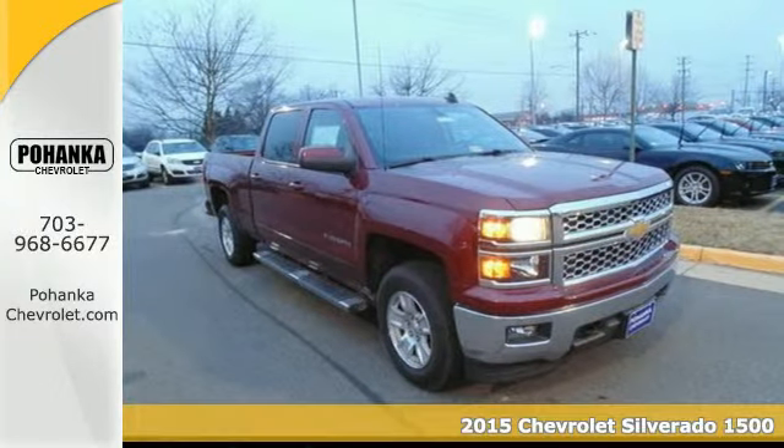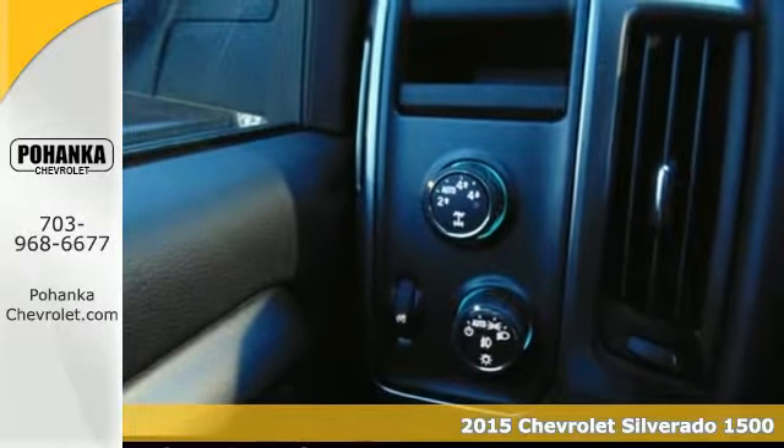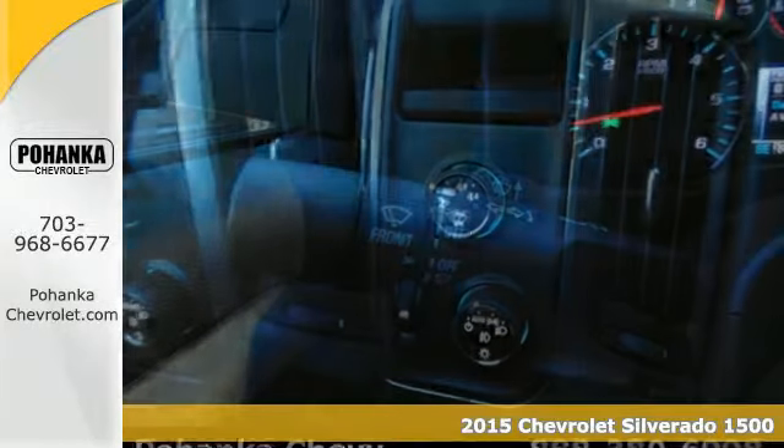It's a 2015 Chevrolet Silverado 1500. For years, the Silverado has been the benchmark for full-size pickups, and with good reason.